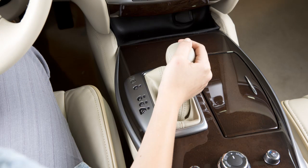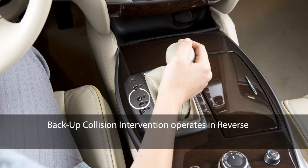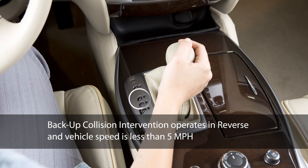The BCI system operates when the shift position is in R (reverse) and the vehicle speed is less than approximately 5 miles per hour.